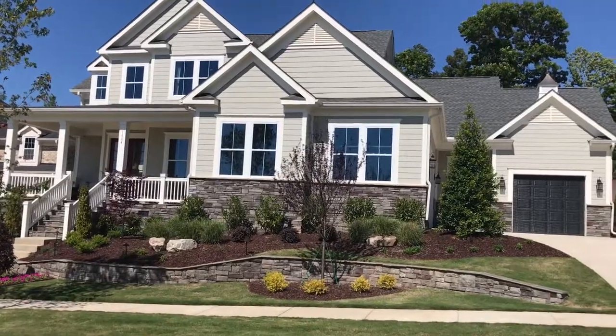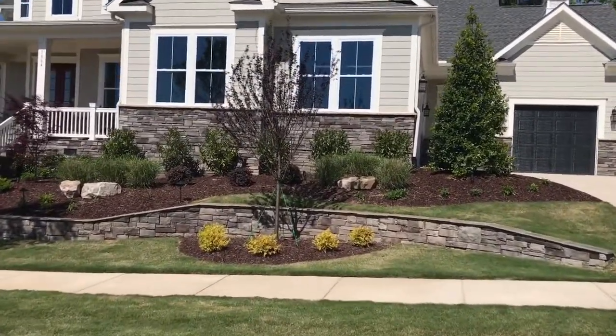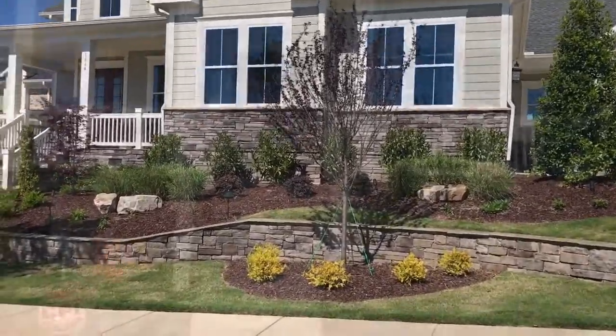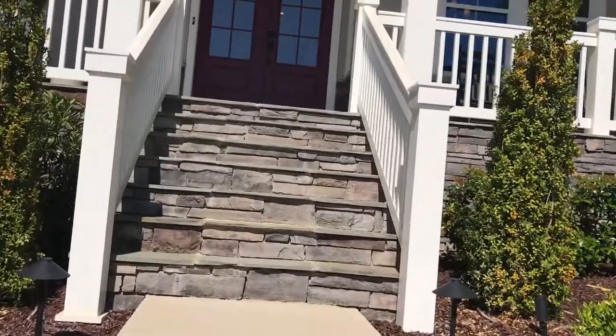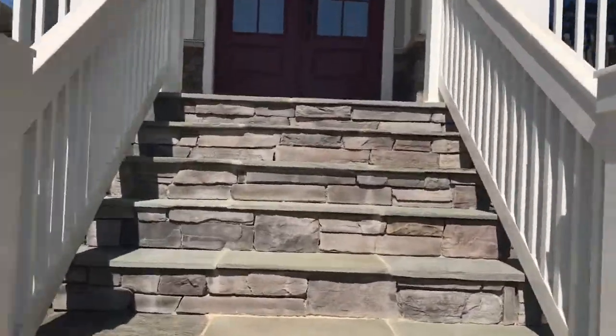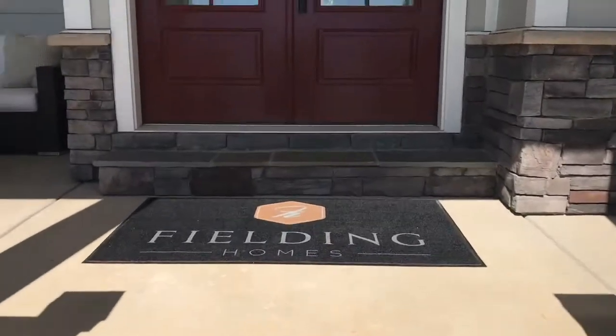This exterior, we've got a two-car side entry garage with a one-car bolt-on front load. As you can see, it's got a beautiful front porch that we are now walking up, and we're going to head on in and check it out.